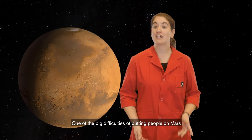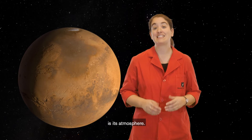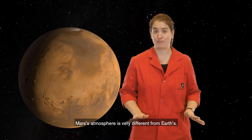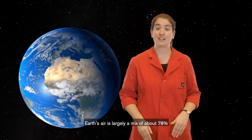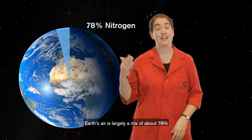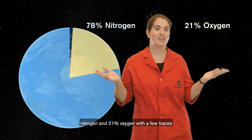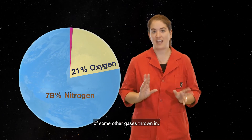One of the big difficulties of putting people on Mars is its atmosphere. Mars' atmosphere is very different from Earth's. Earth's air is largely a mix of about 78% nitrogen and 21% oxygen, with a few traces of some other gases thrown in.